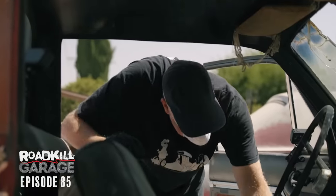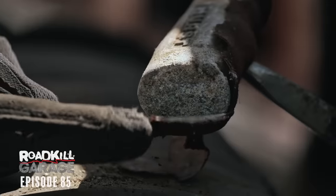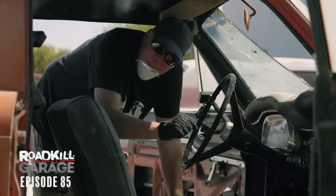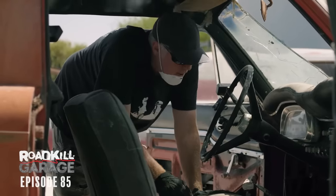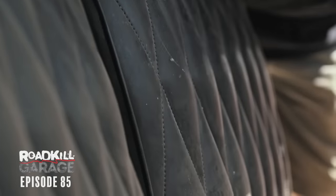I wanted to point out a couple of things. First of all, notice the Hurst T-handle shifter - you can see that it's got the remnants of the old orange felt. You could buy these things wrapped in orange felt so you get a better grip on it. They even sold a matching glove to grip the shifter. It's awesome. Also, check out the moon accelerator pedal. Good stuff. And the diamond pleat upholstery - all very 1972.